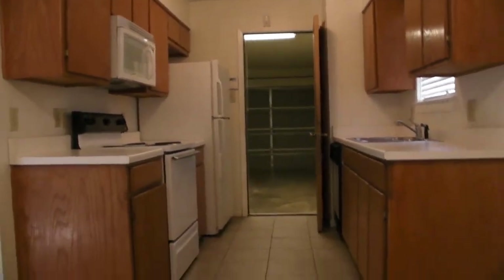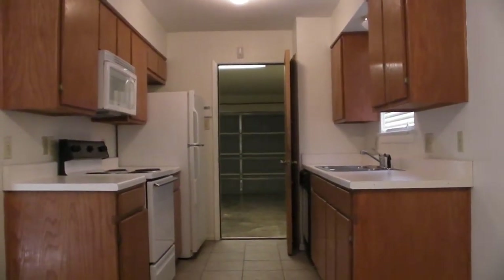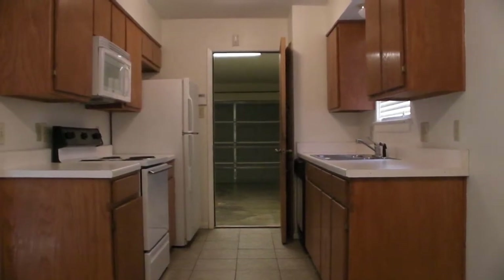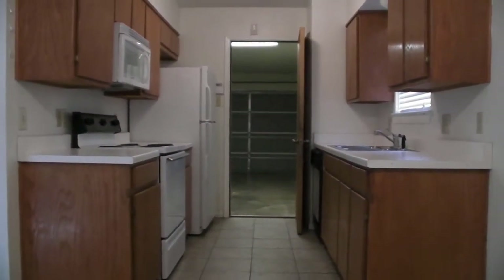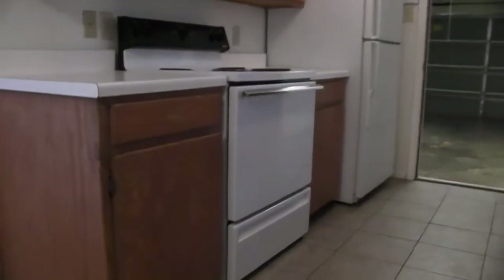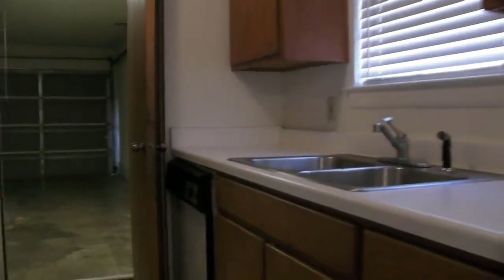If the refrigerator is any good, it may stay, but it does not come with the property — if it's not here, it's not here. It's a nice kitchen with tons of countertop space and cabinets. Right here is going to be a little pantry area; it looks like a three-door pantry and should be pretty deep.